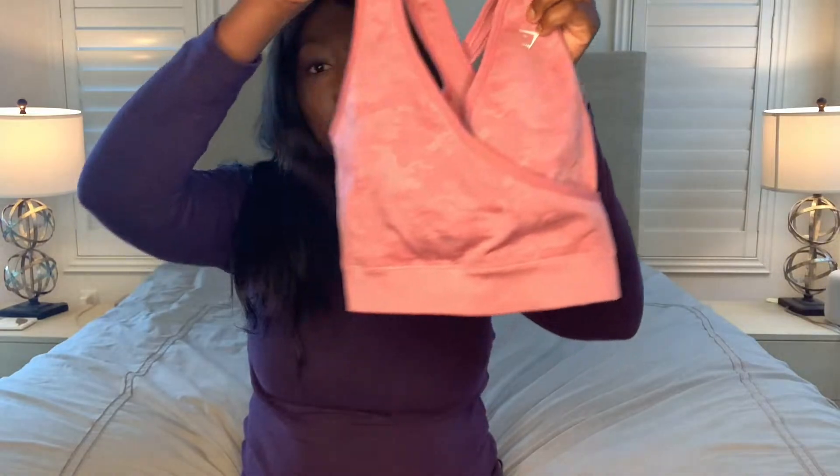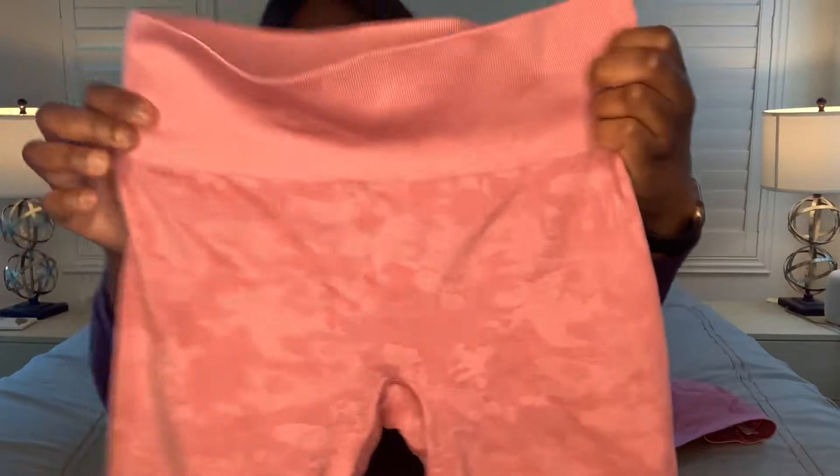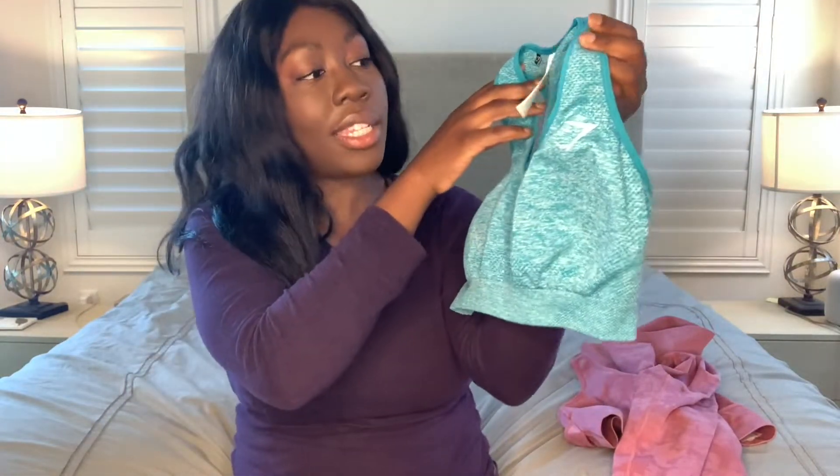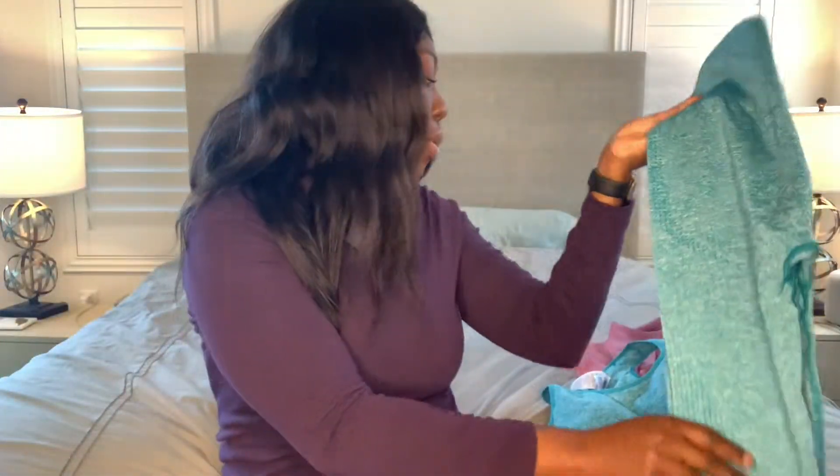At that time I ordered two different sets. I ordered the camouflage line in pink — here's the pink one — as well as the leggings. Super cute, they have a little ruching in the back. I also ordered the Vital Seamless line in Blue Marl, so here's the sports bra and the matching leggings. Both are high-waisted, both get the job done. Personally, these two sets are not for running — I use them more for weight training so they don't shift as much.